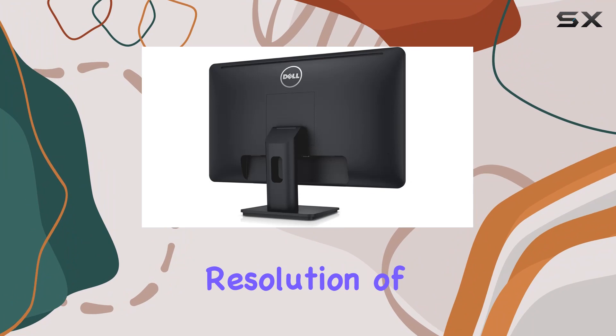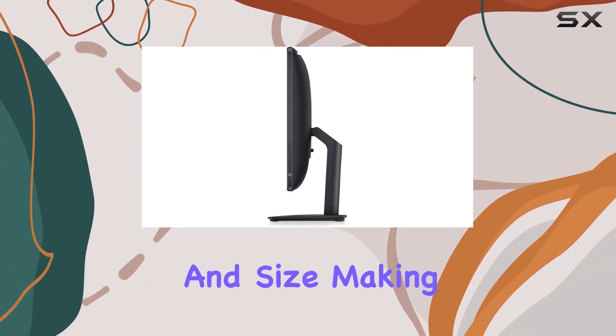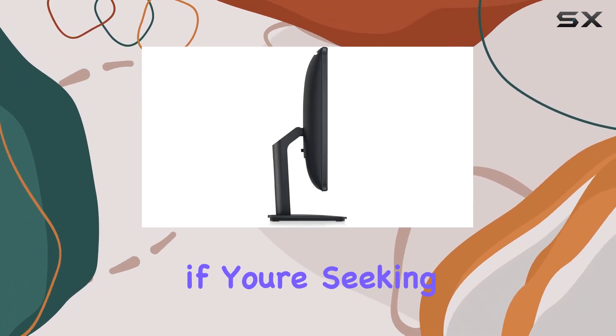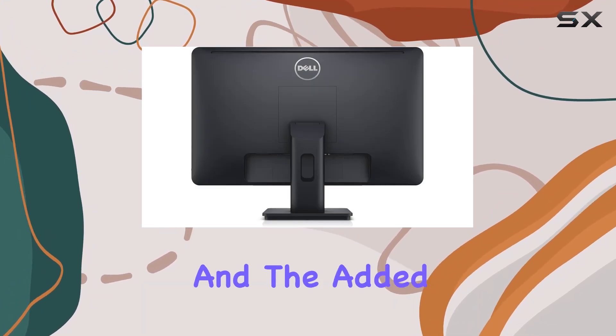With a 19.5 inch screen size and a maximum resolution of 1600 by 900, this monitor strikes a balance between performance and size, making it versatile for various tasks.